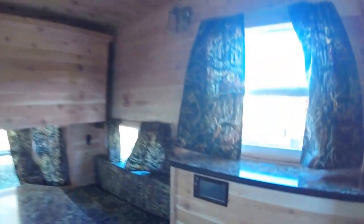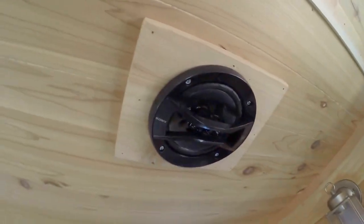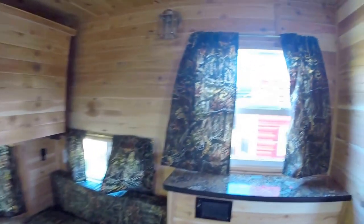We ordered it with the high-end entertainment center. We've got the Sony speakers — really going to be able to give the lake a little bounce when you're out there.